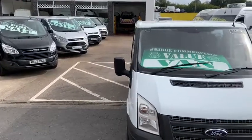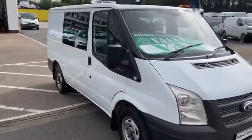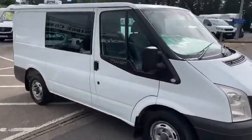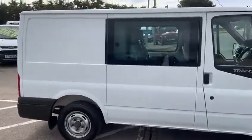Hello and welcome to Bridge Commercials of Hillsborough, one of Northern Ireland's largest light commercial vehicle specialists. We have been specialising in the sales, service and hire of light commercial vehicles for now over 30 years.